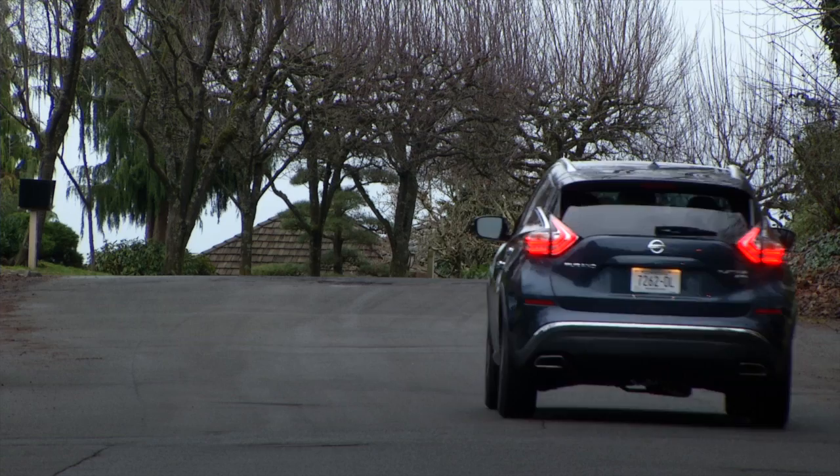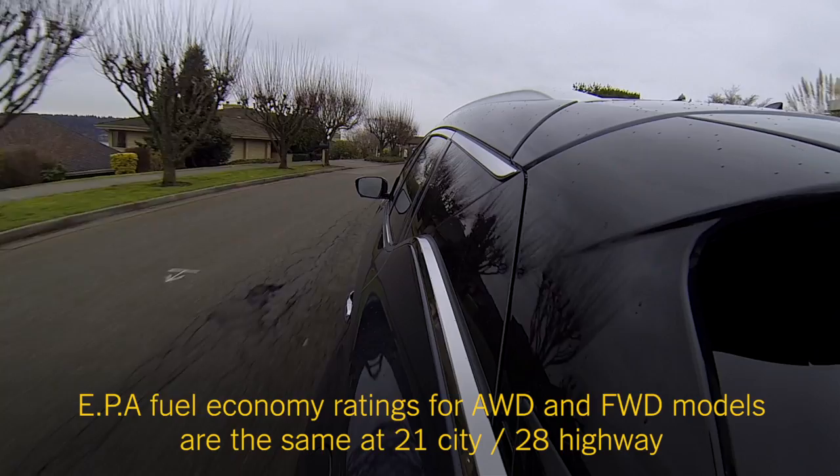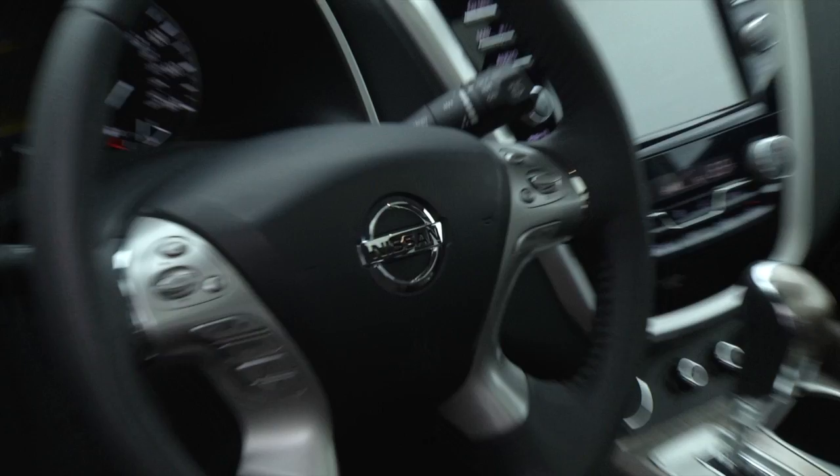One of my complaints about the outgoing Murano was road noise. That's been taken care of. On a 200-mile road trip, Murano was quiet and comfortable, and I came close to the EPA-rated fuel economy — which doesn't always happen.